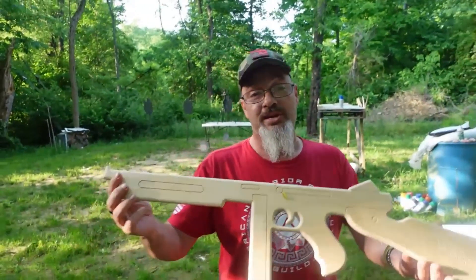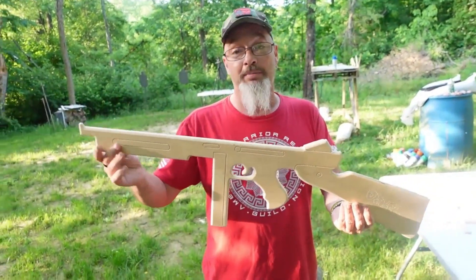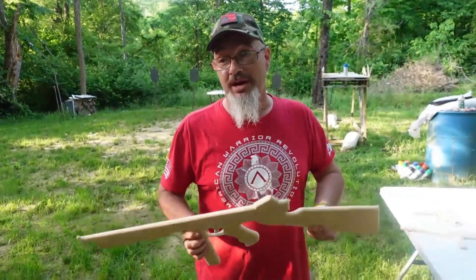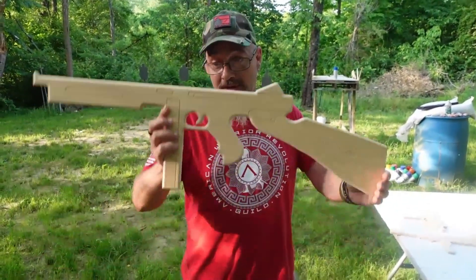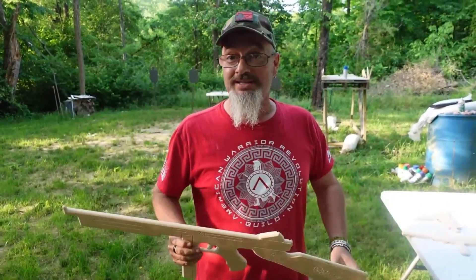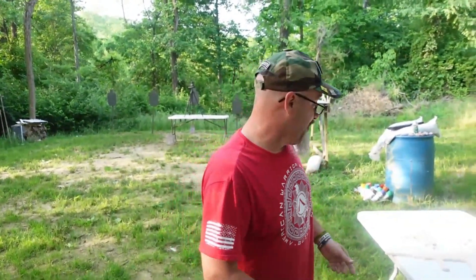What little boy would not love to go out and play with these? Everybody talks about how video games are ruining your kids. Go visit sturdyguns.com and encourage your kids to get off the video game and go start playing Call of Duty out in the yard, off the video machine.